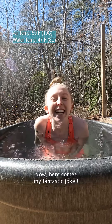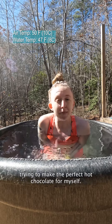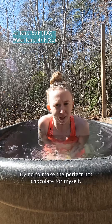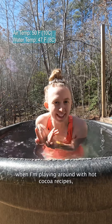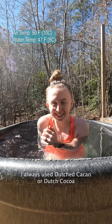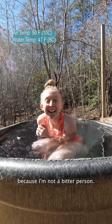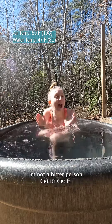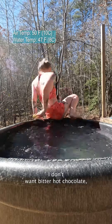Now here comes my fantastic joke. Because for months now I have been toying with different measurements trying to make the perfect hot chocolate for myself. And of course when I'm playing around with hot cocoa recipes, I always used dutched cocoa — because I'm not a bitter person. Get it? I don't want bitter hot chocolate. I'm cold.